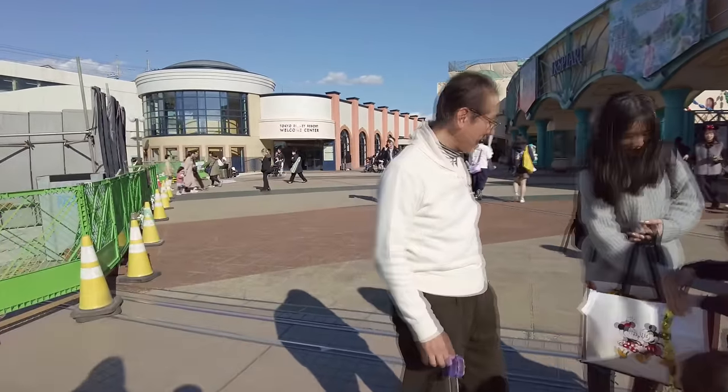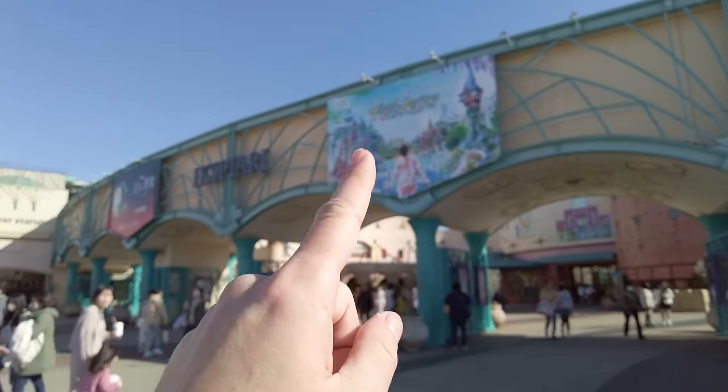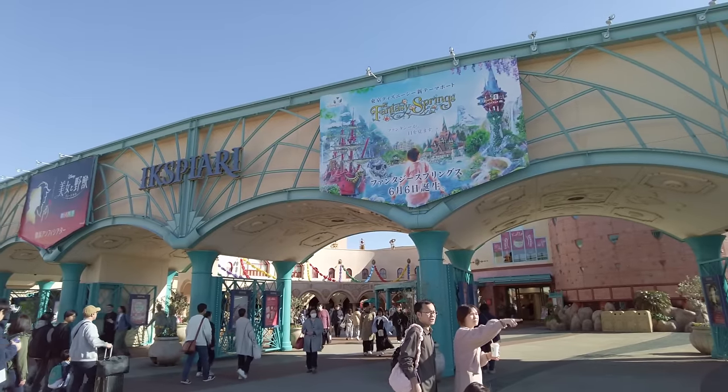They're advertising Fantasy Springs, which is going to be really cool — they've got Tangled, Frozen, and Peter Pan. It opens on June 6th; it's going to be crazy, everyone's going to want to go. It's a new zone — very very cool. That's it for Expiari Mall! Thank you so much for watching. I really hope you enjoyed this tour of Expiari Mall here at Maihama Station, right outside of Disneyland and Disney Sea. If you have any questions or comments, leave them below and I'll answer them to the best of my knowledge. Check out the website in the description box for more info. I'll see you in the next video — please take care, bye-bye!